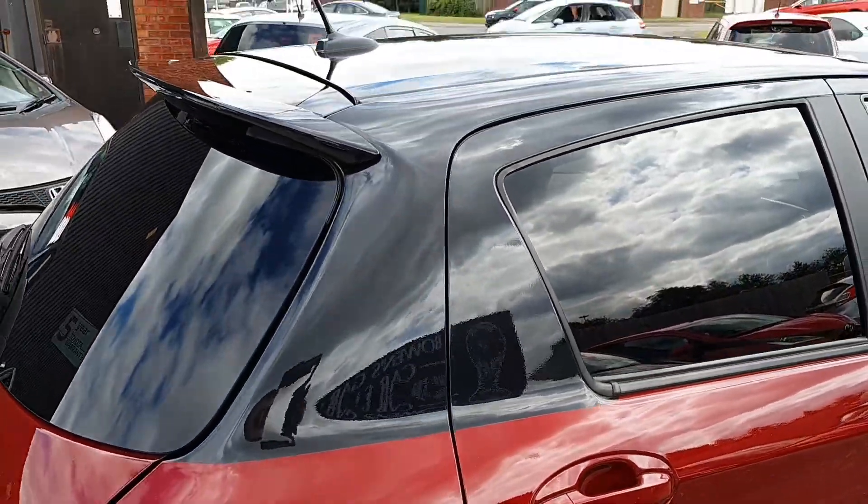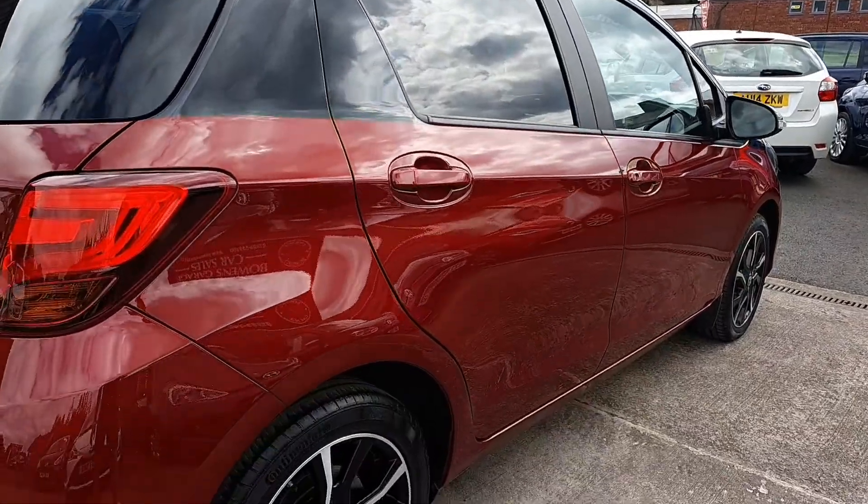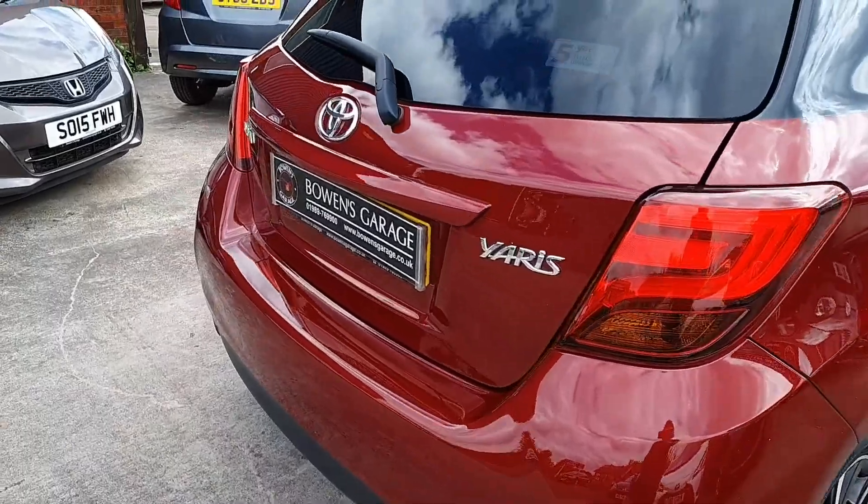I think the colour combination really sets it apart — with the black roof, red bodywork, black and silver diamond cut wheels. Just stands out nicely.